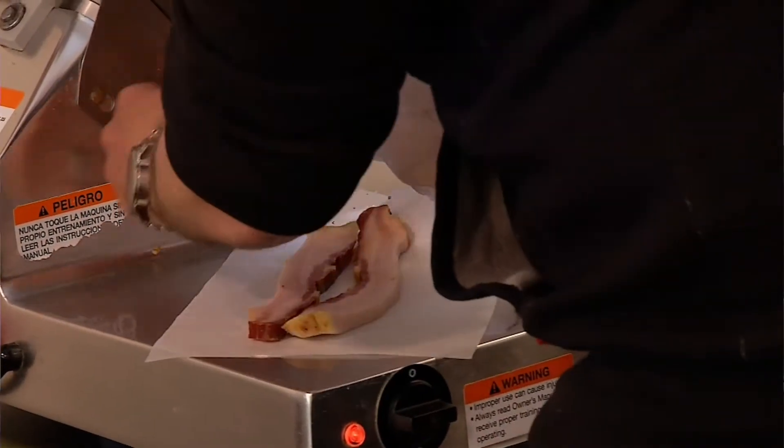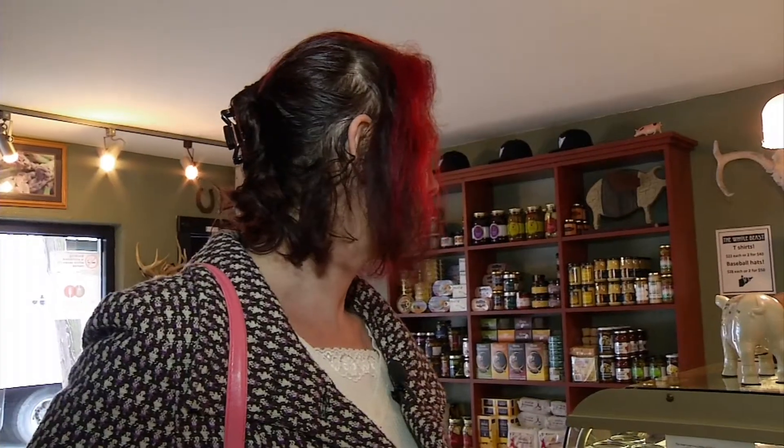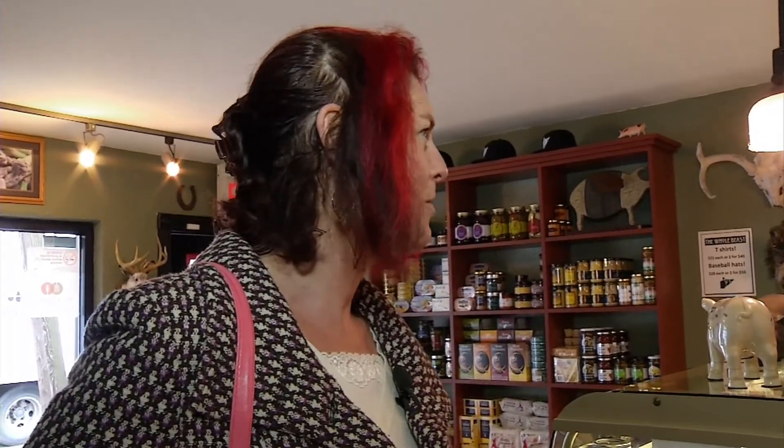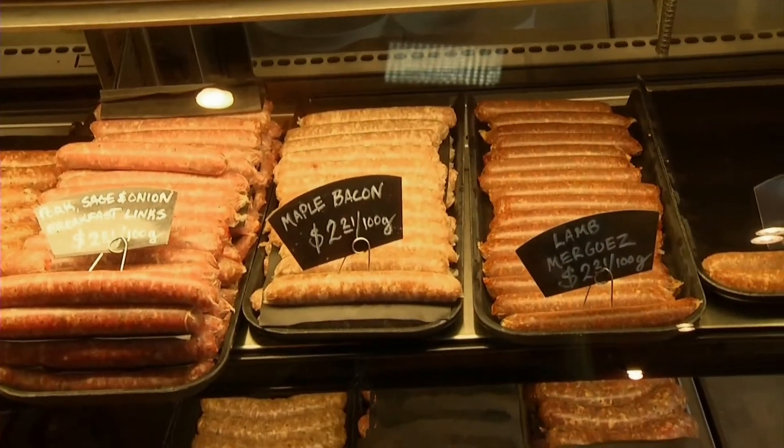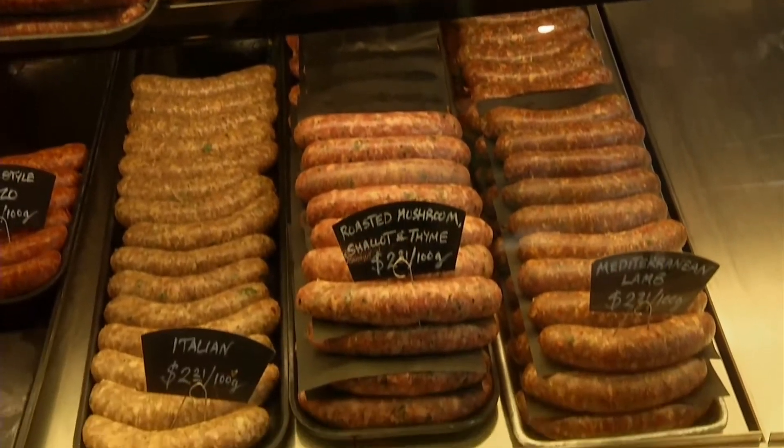Is there a particular flavor profile people are looking for now with the anticipation of warmer weather? I would say a little bit of spice, good flavor, and properly made and ethically sourced. We've worked with organic farmers on the island in the past and made things up for them and for us, and it's worked really well.